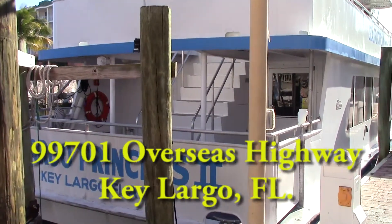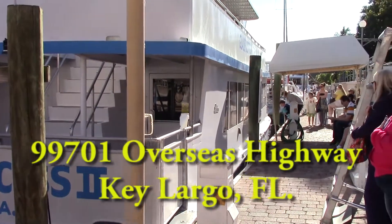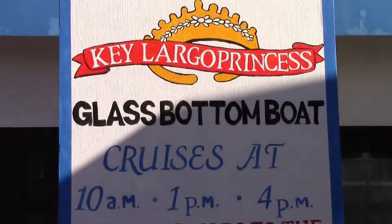We're located at the Key Largo Holiday Inn. The physical address here is 99701 Overseas Highway. We hope to see you soon at the Key Largo Princess glass bottom boat.